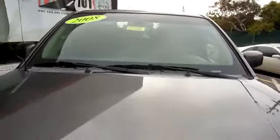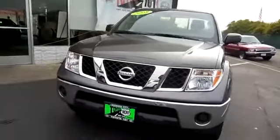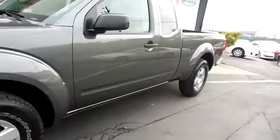The 2008 Frontier. The Nissan Frontier offers a full-length, fully-boxed frame for strength, serious off-road capabilities, and a five-star rating for side impact crash safety.